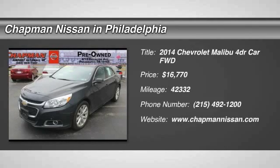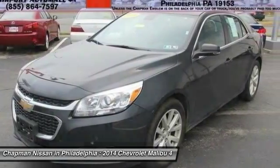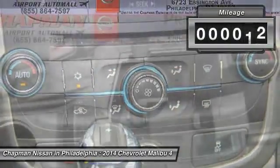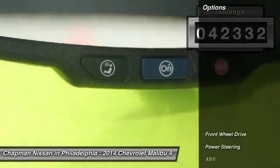This one-owner 2014 Chevrolet Malibu LT has 42,332 miles. It is priced to sell at $16,775, which is value-priced below the market. It has a very popular ash and gray metallic exterior.